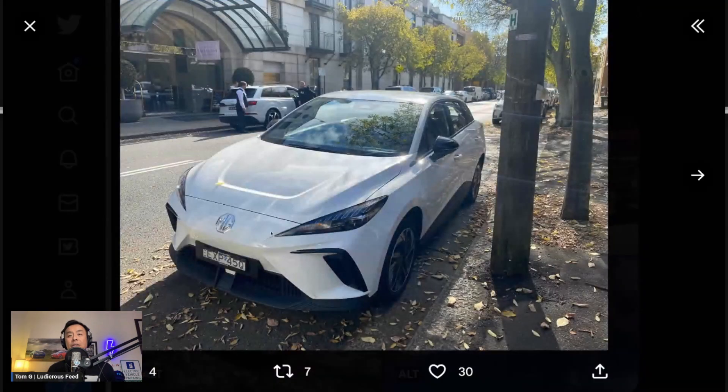The first one is a front three-quarter shot. Judging by where this was taken, I could see the Langham Hotel, which is found in the Rocks in Sydney, just up the north of Kent Street. So that's where the MG4 was spotted in downtown Sydney. What do you guys think of this car, looking at it from the front three-quarter shot?